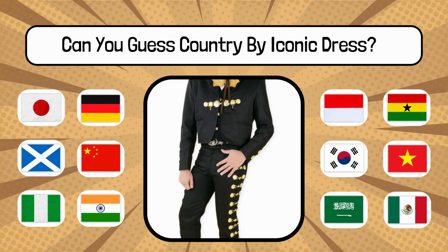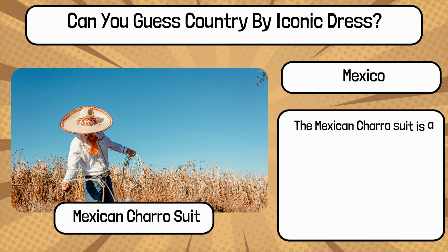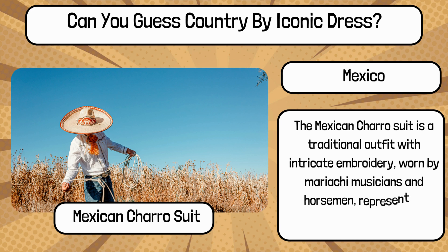Do you know? What is the name of this traditional dress, and name the country? It's the Mexican charro suit from Mexico. The Mexican charro suit is a traditional outfit with intricate embroidery, worn by mariachi musicians and horsemen, representing Mexican culture.